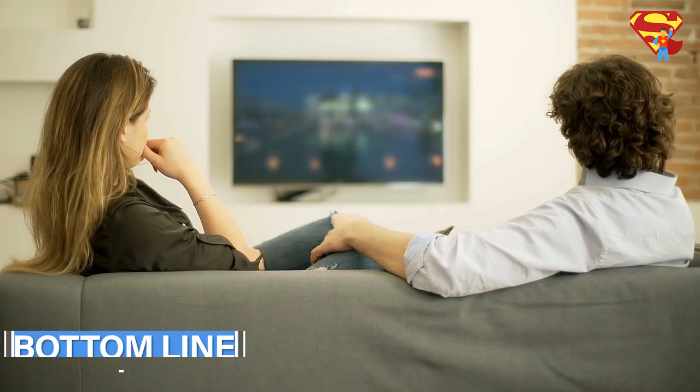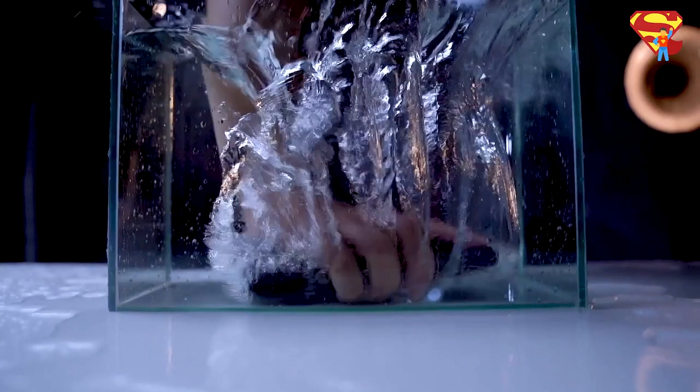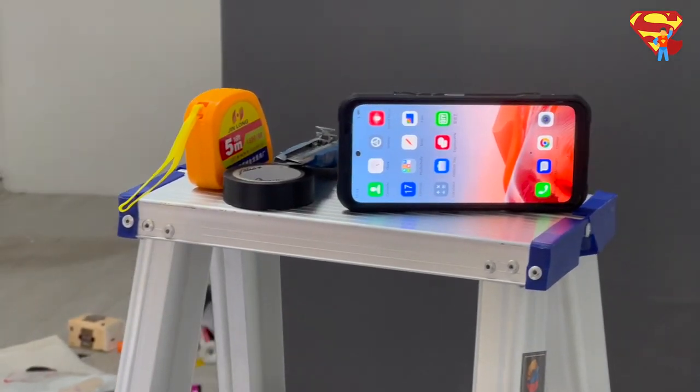To summarize, the Doogee V20, although it has its cons, is one of the strongest phones with a good battery runtime and a more optimized system with a quality camera. In short, you get the value that you paid for.